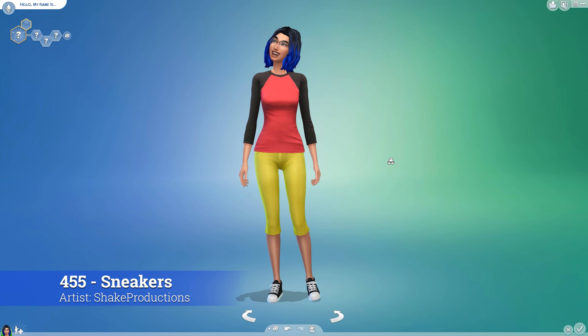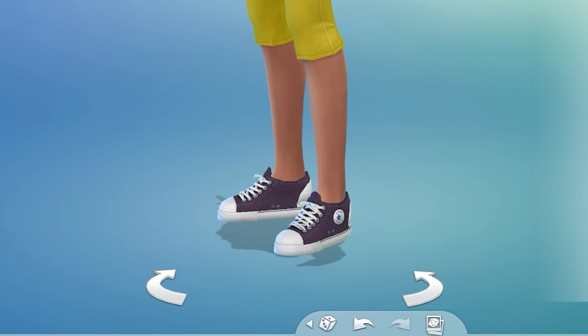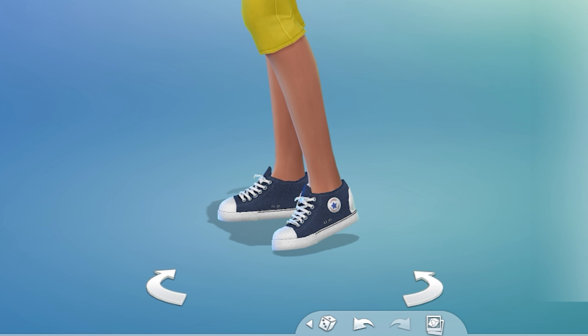Let your Sim ditch the heels and get these Shake Productions 455 sneakers. These Converse style kicks are super trendy and come in 11 different colors to match anything in your Sim's closet. Try pairing them with our next item.